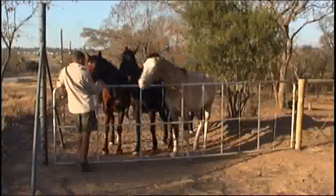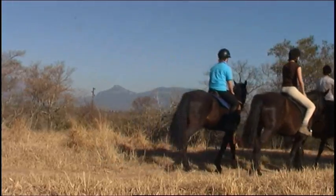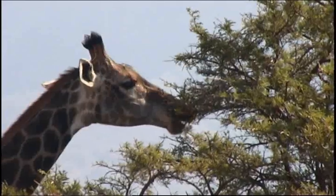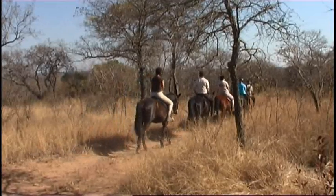Hunchi means horse in the local Shungan language, and the Hunchi project is a unique program aimed at all levels of rider. Hunchi gives students the opportunity to experience that beautiful African bush from the unique viewpoint of being on the back of a horse.